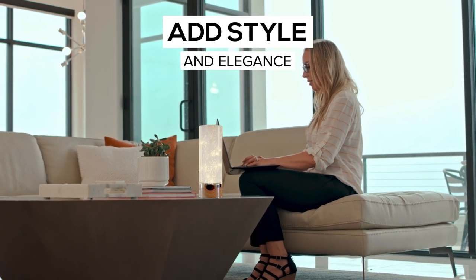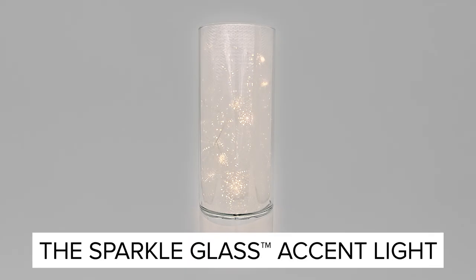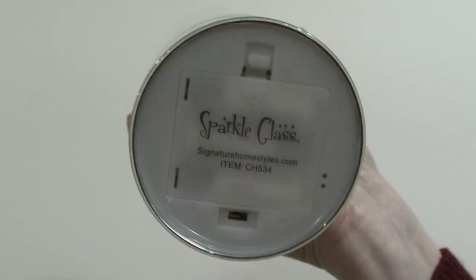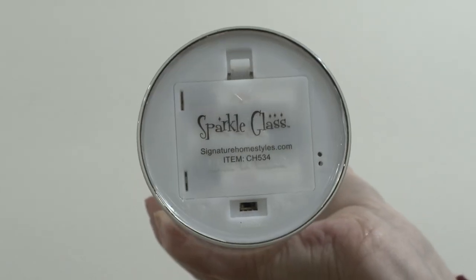Instantly add style and elegance to any room with the Sparkle Glass Accent Light. Premium glass and metal design. Portable, battery operated, and featuring an easy-to-use timer.